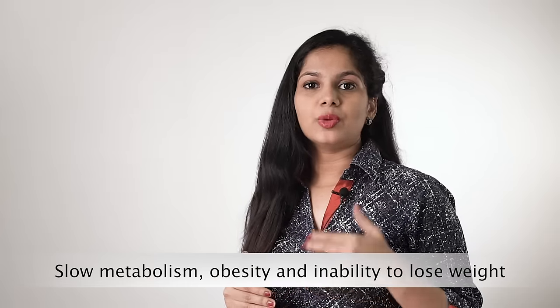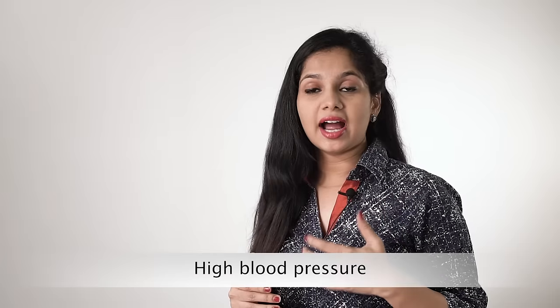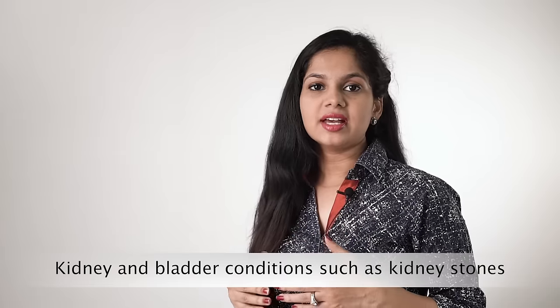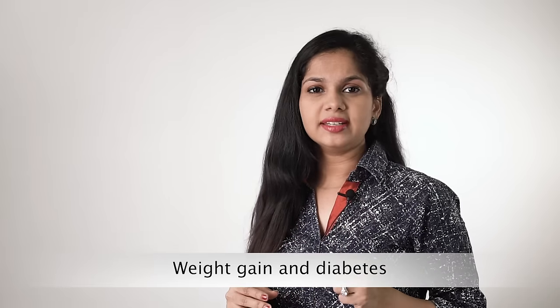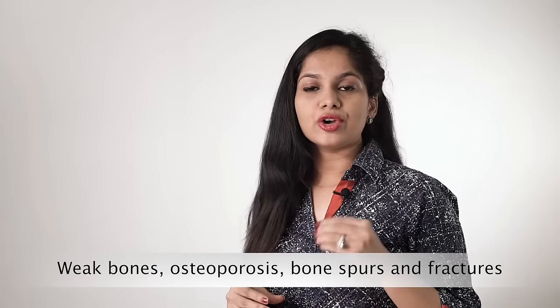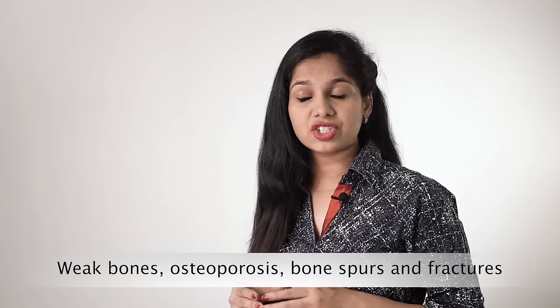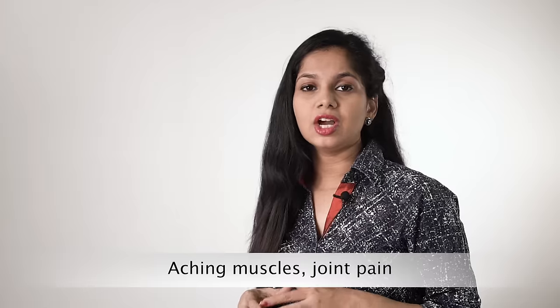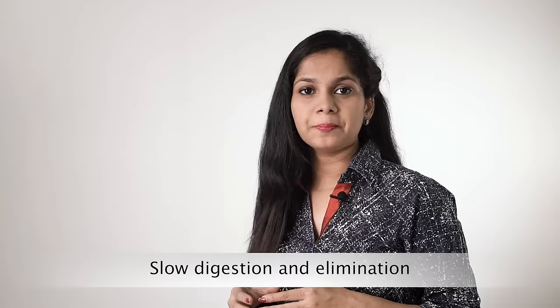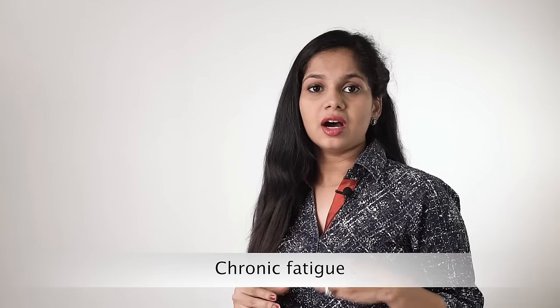When the body's pH level becomes too acidic, your body is more vulnerable to different diseases like slow metabolism, obesity and inability to lose weight, high blood pressure, chronic inflammation, kidney and bladder conditions such as kidney stones, weight gain and diabetes, premature aging, weak bones, osteoporosis, bone spurs, fractures, aching muscles, joint pain, mood swings, low energy levels, slow digestion and elimination, fungal or yeast infections, and chronic fatigue.